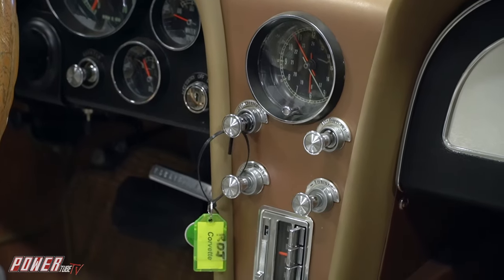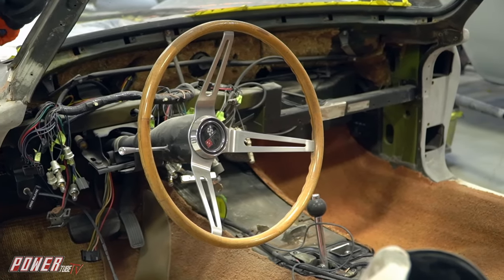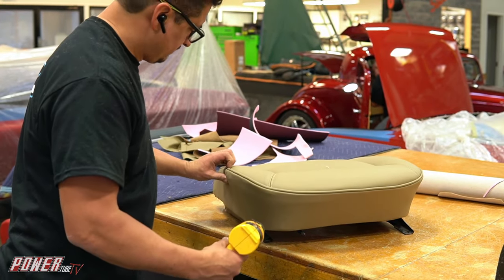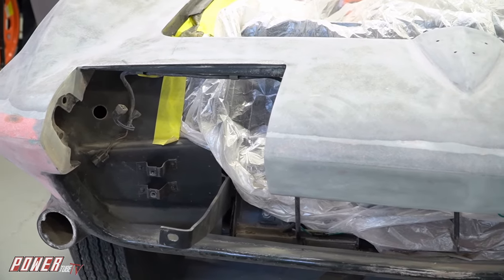Taking apart an all-original car that's probably never been apart before — now you're removing the dash, the gauges, pulling all that — and there's potential that things could break, and then you've got to go source that stuff. Once you get it all apart, you're working with those pieces: you need seat foam, seat tracks, clips and fasteners. You could run into issues. Honestly, the guys were so excited about having that project — who wouldn't be — and they really worked hard.